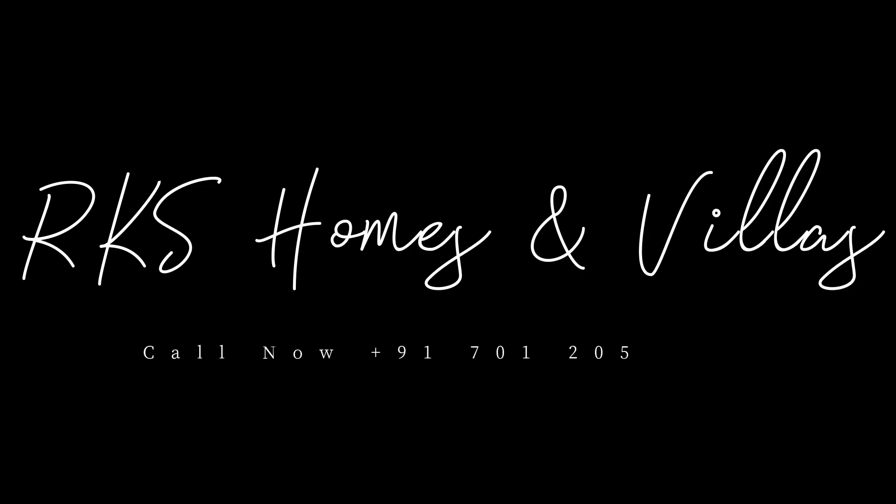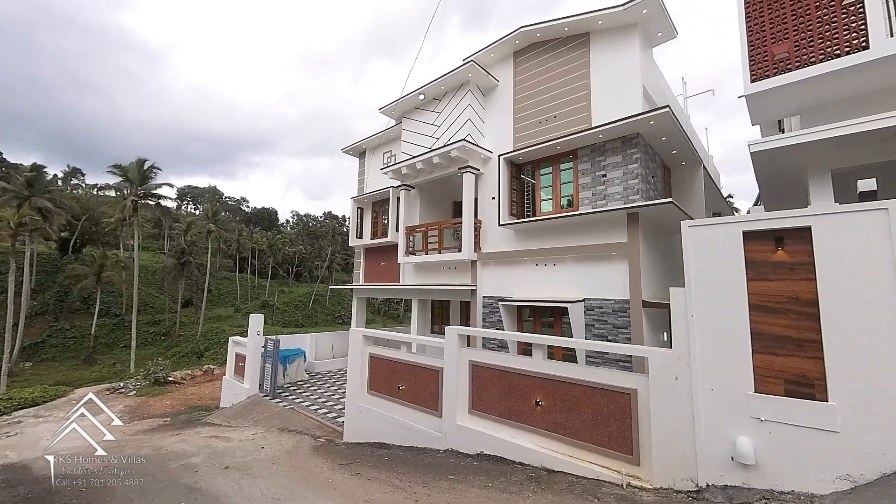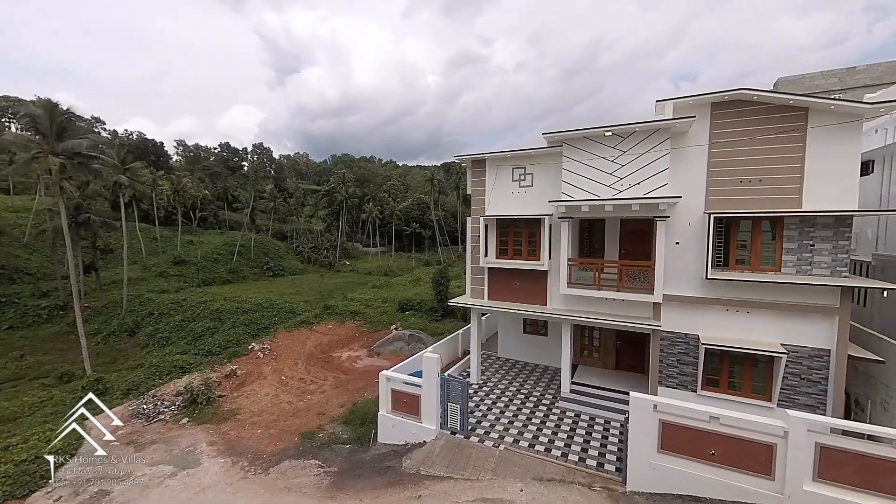Hello, Namaskaram! Welcome to RK's Homes Day. Welcome to the next video. You can share the details of the luxury IWR 5-bedroom house. You can share the standard IWR front elevation.